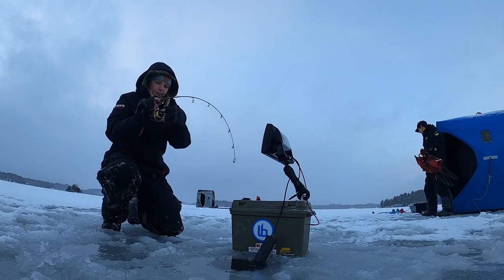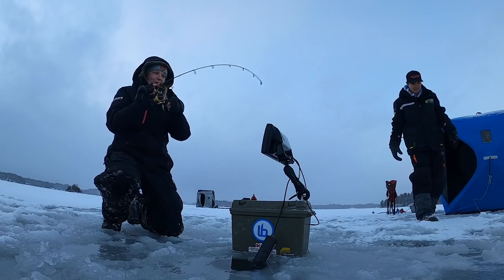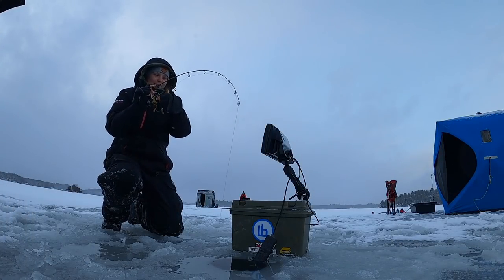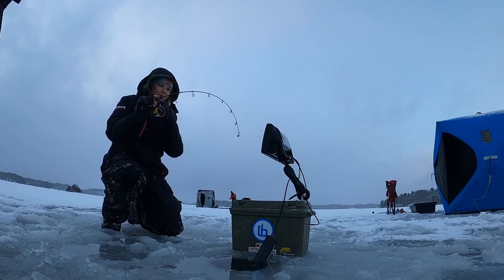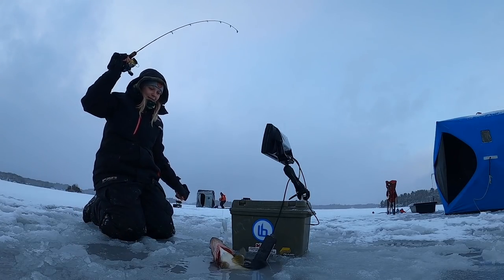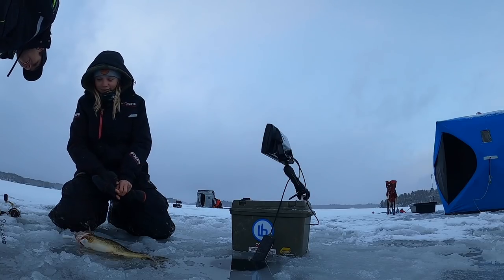Looks like a 7-8 pounder. It came back in. Oh no, my nuts are frozen! He's right here - it's another walleye! No way, it's a bigger walleye! That is so fat dude - that's a pretty big walleye. It's not blowing up so this one's good.